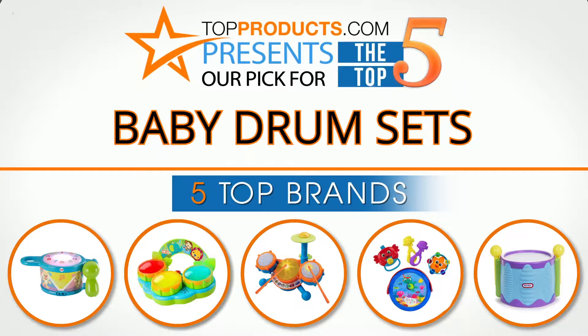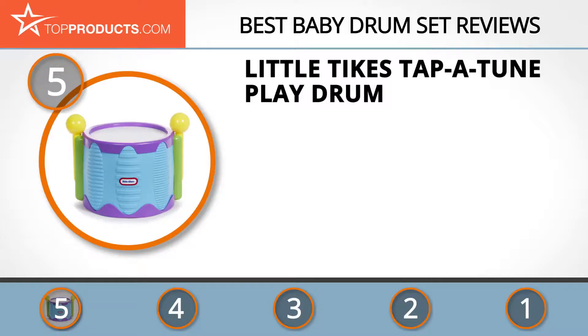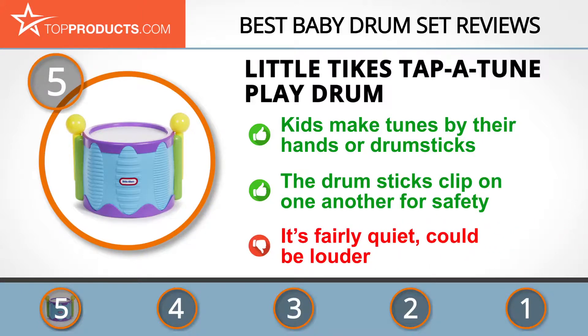At the number 5 spot is the Little Tykes Tap A Tune Play Drum, chosen not only for its features but also because of its budget-friendly price tag. When it comes to producing innovative, trendy and colorful baby toys, Little Tykes is at the heart of it all. This can be seen from its Tap A Tune Play Drum that gives your kid the liberty to make musical tunes by using their hands or drumsticks to bang on the drum. Better yet, the two drumsticks clip on one another to prevent them from getting lost. We love this classical style drum set but we wish that it'd produce just a bit more noise.